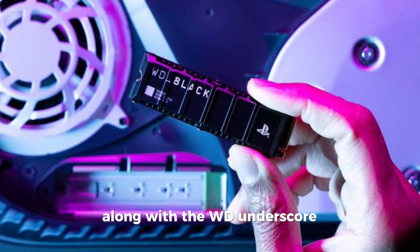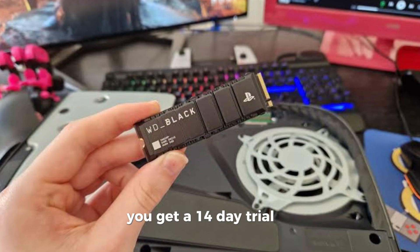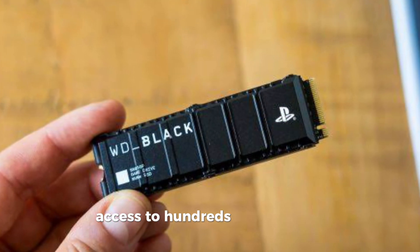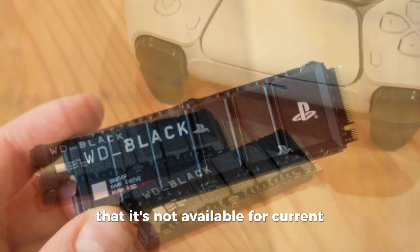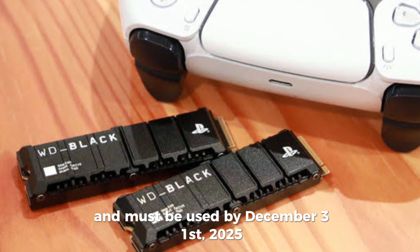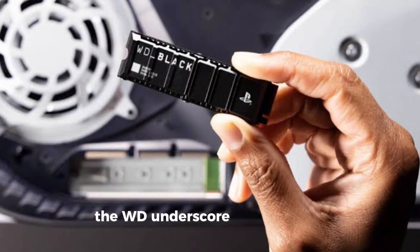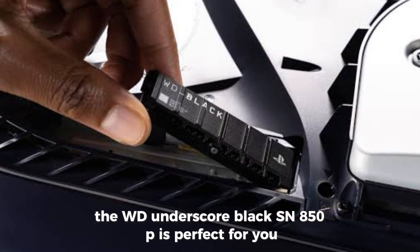Along with the WD Black SN850P, you get a 14-day trial of PlayStation Plus Premium or Deluxe. This trial gives you instant access to hundreds of incredible games. However, please note that it's not available for current subscribers and must be used by December 31, 2025. If you are looking for a high-performance SSD with ample storage space, the WD Black SN850P is perfect for you.